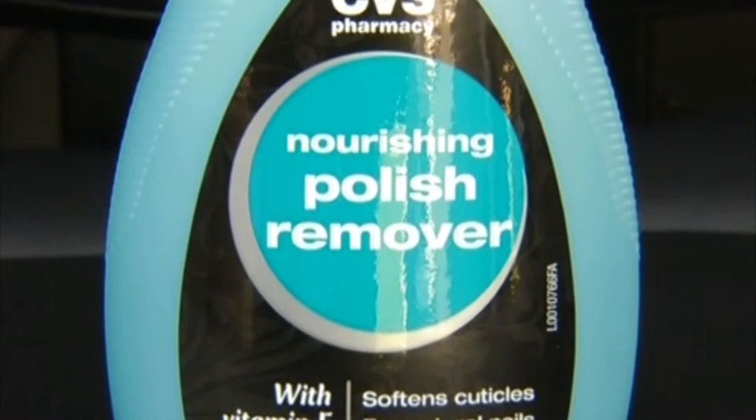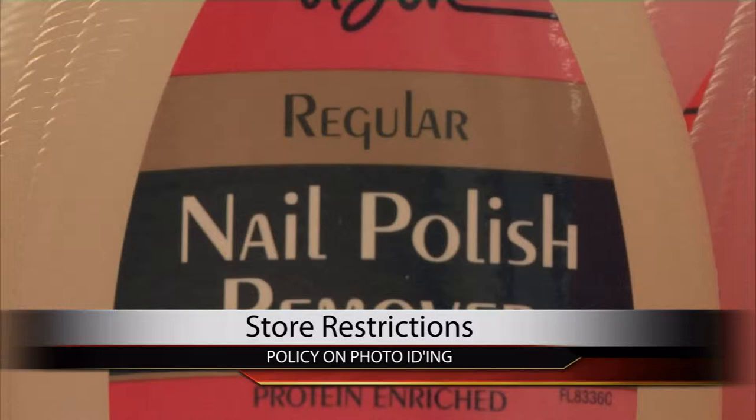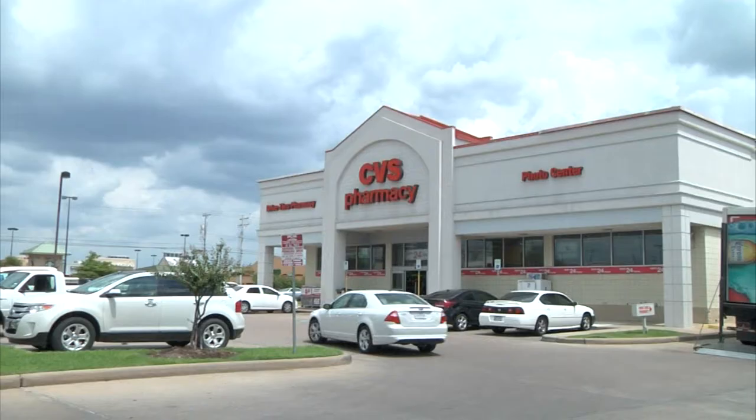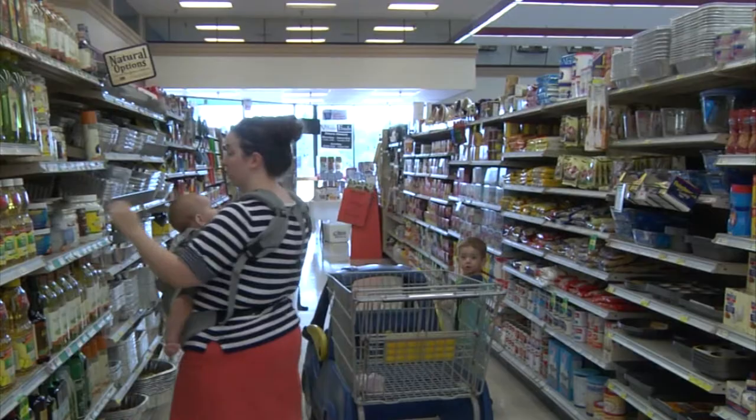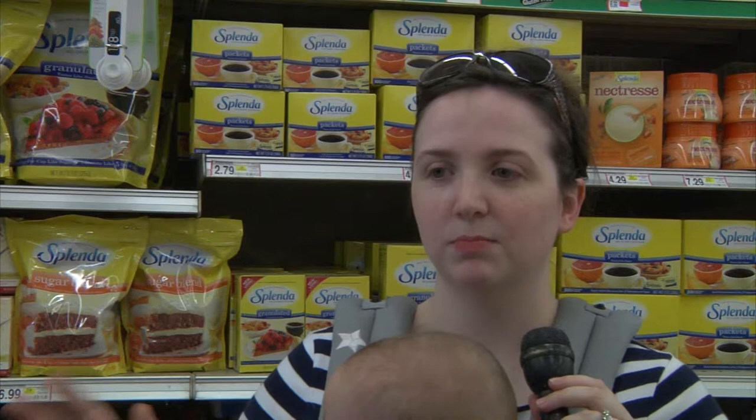When you think of being photo ID'd, you don't associate it with purchasing nail polish remover with acetone. But for a short time, CVS Pharmacy did just that. Candice Nelson doesn't think it's fair, but says, "I understand the need for it. I know a lot of stores make you show your ID for spray paint and Sudafed over a certain amount."